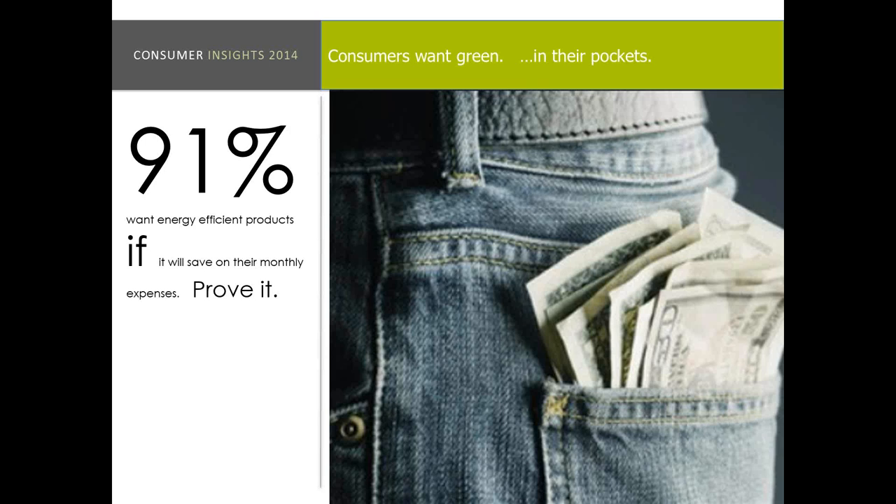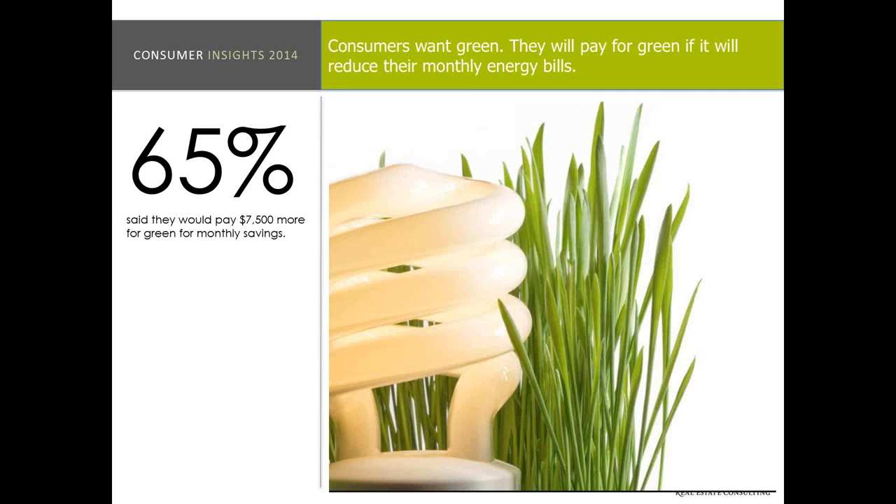65% said they'd pay another $7,500 for more green or energy efficient products in order to get monthly savings. The example I always use is if you're going to buy a new cell phone, you want to know what the new features are. So if you're going to pay a premium for that new cell phone, it better be evident day one. It's the same thing for a home — show me what the latest and greatest technology is and what it does for me.